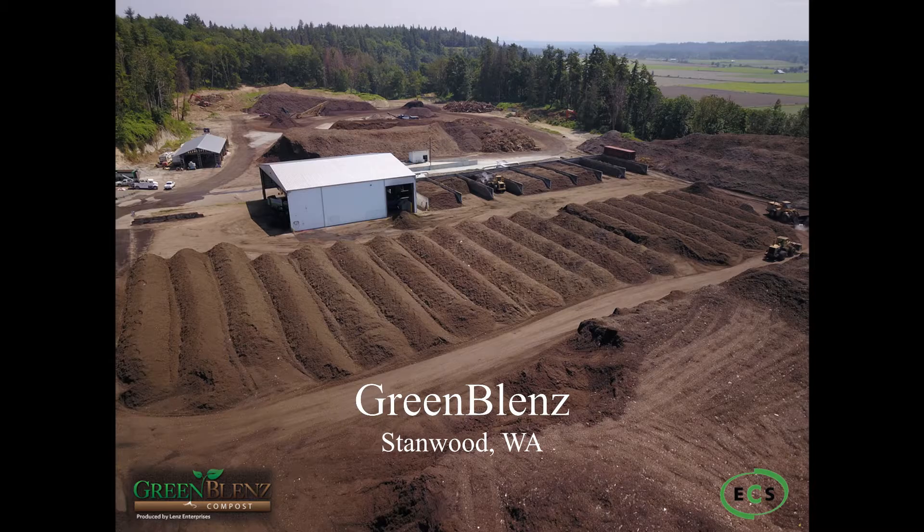Please contact ECS by phone or email to learn more about aerated static pile composting.